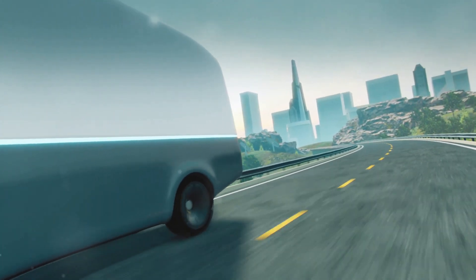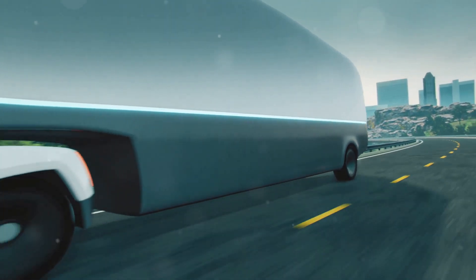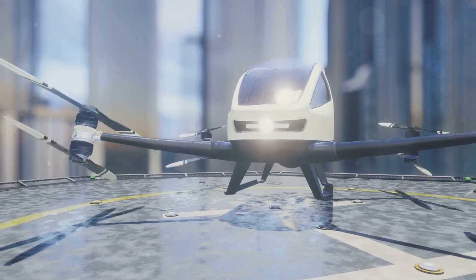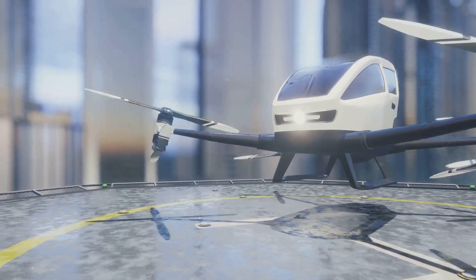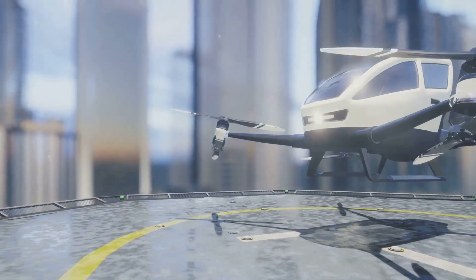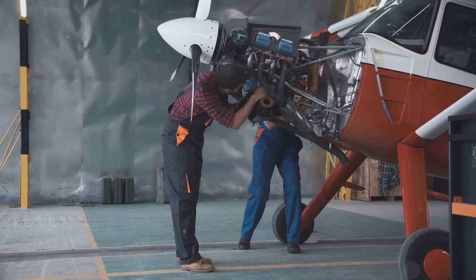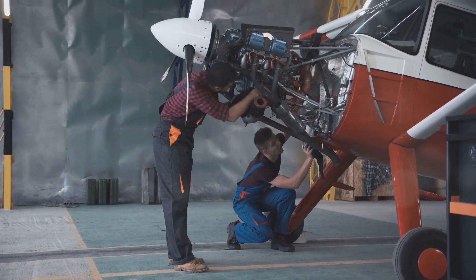This hybrid approach offers both maneuverability in urban environments and efficiency for longer journeys. And the best part — many flying car designs are aiming for autonomous flight. Imagine summoning a flying taxi with a tap on your smartphone and being whisked away to your destination without touching a steering wheel. Let's pop the hood, or rather, the fuselage, and take a closer look at the anatomy of a flying car.